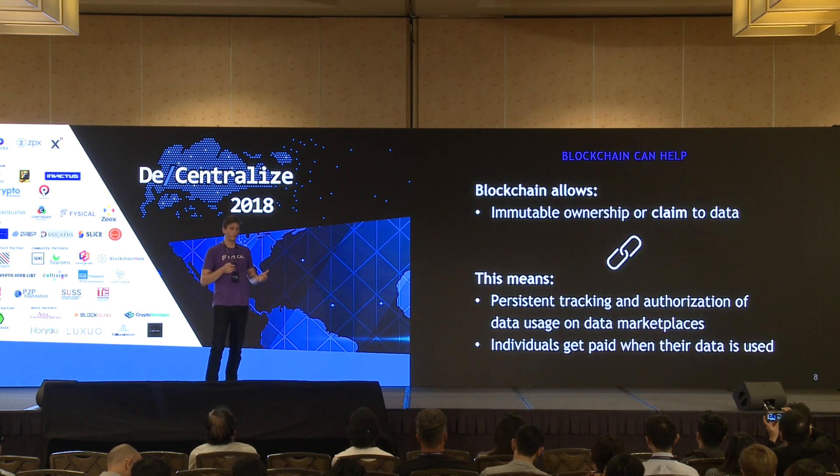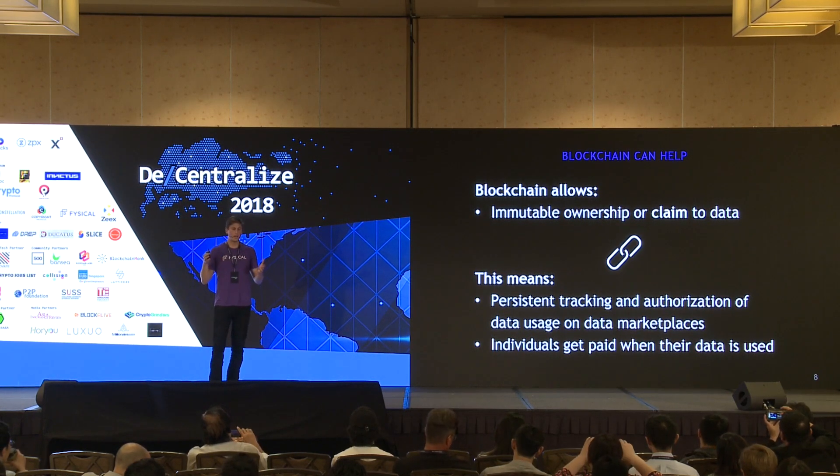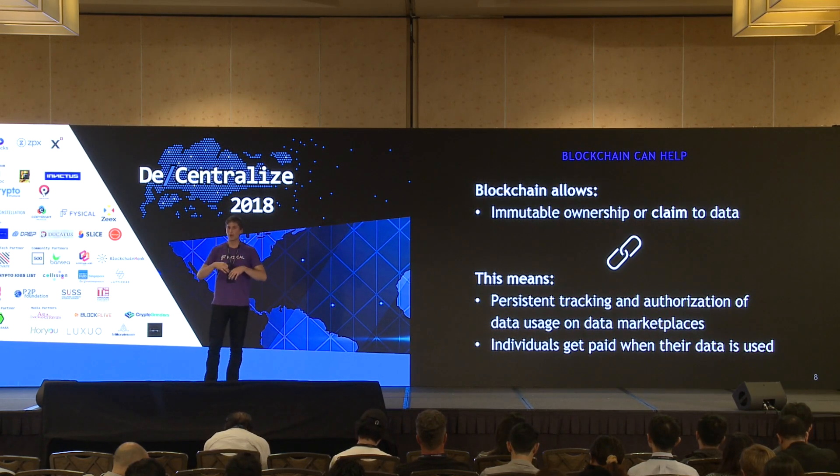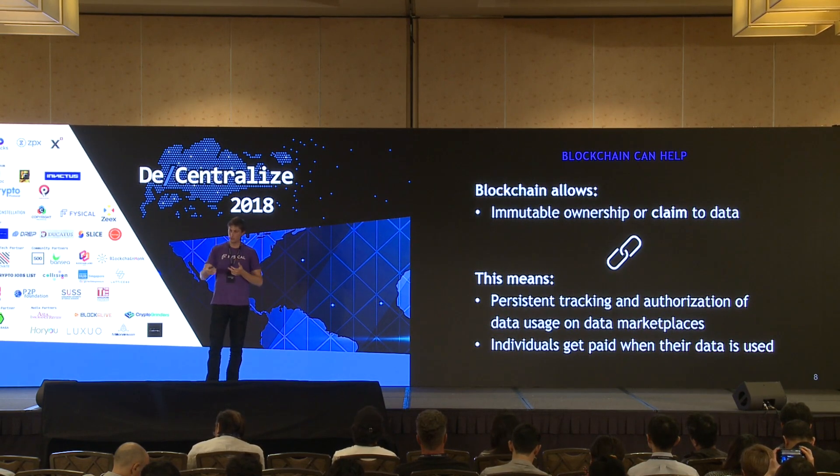So how do we fix that? Blockchain can help. What it can do for data is allow you to claim your data and tie you specifically to your data, so that when your data is sold around the world to different companies and marketplaces, it can be attributed back to you and you can actually benefit and get paid.